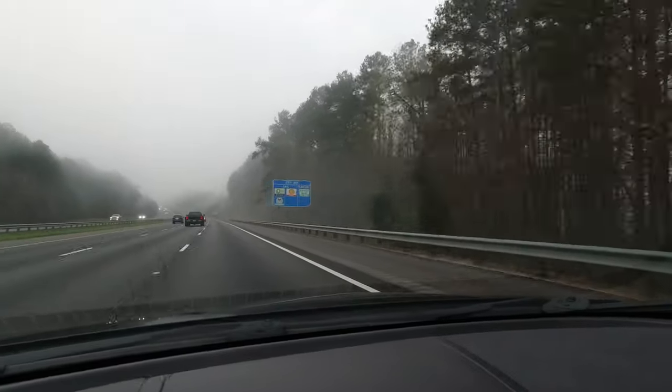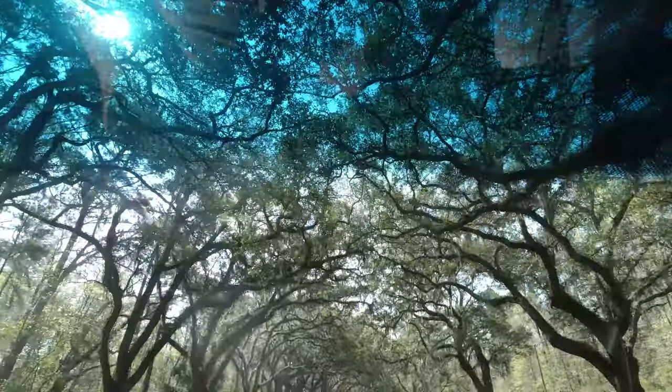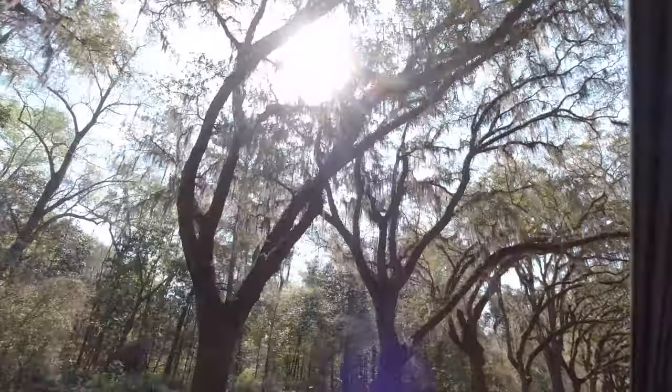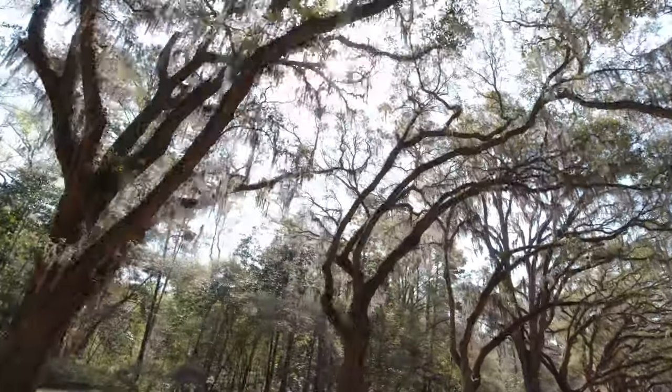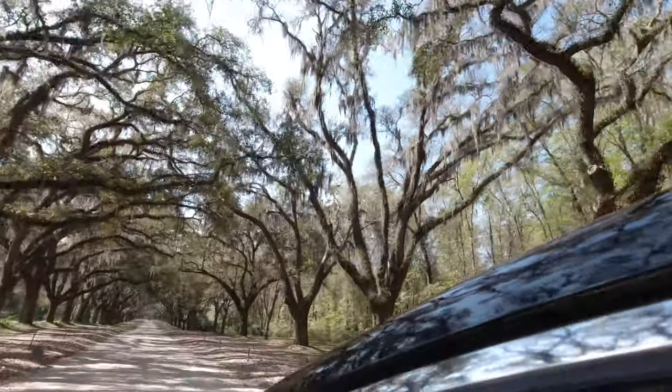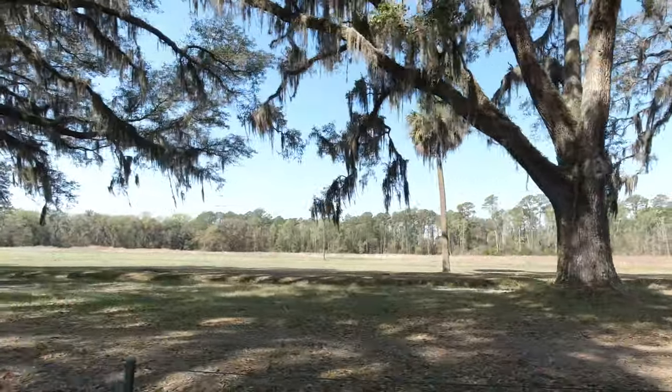I shot this video in March, just as the country was starting to go sideways. I had my first ever commission to go back to Savannah, to Wormsloe Plantation, which I had actually just been to six months prior. I was commissioned to go and make a large photograph of these trees.